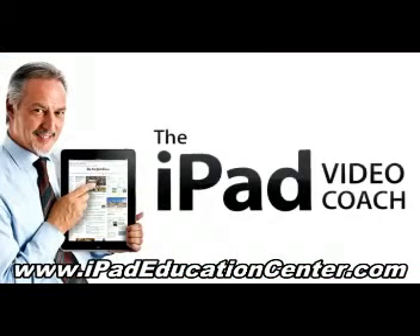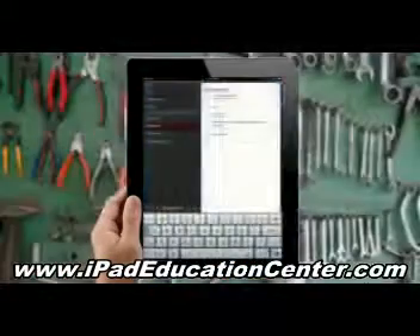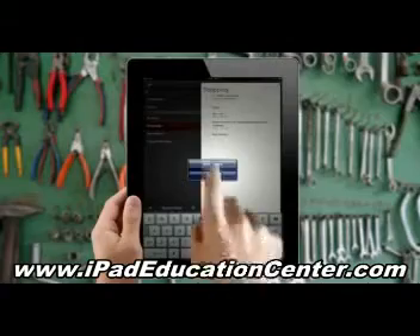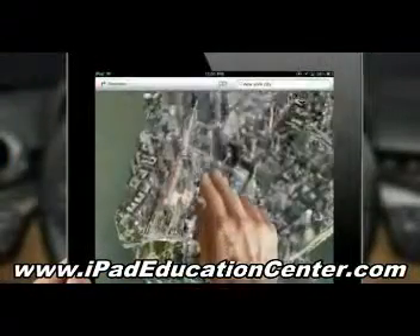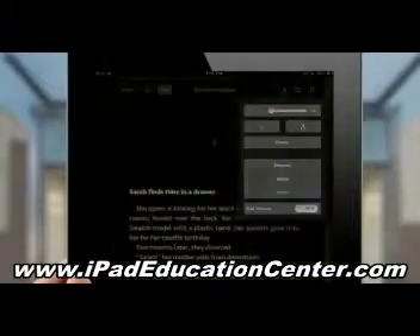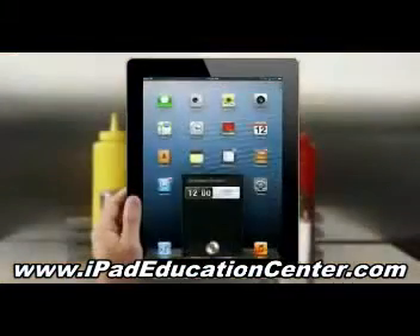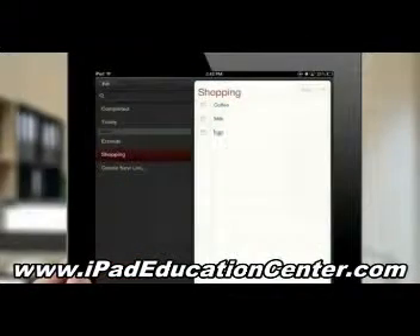Hi folks, I'm Al Roach, the iPad Video Coach, and I want to show you how to do everything you want to do on your iPad with my iPad video tutorials. I've produced video lessons that cover just about every single feature and benefit your iPad has to offer. It's kind of like if I came over to your place and sat down showing you step-by-step how to use your iPad to its maximum potential.